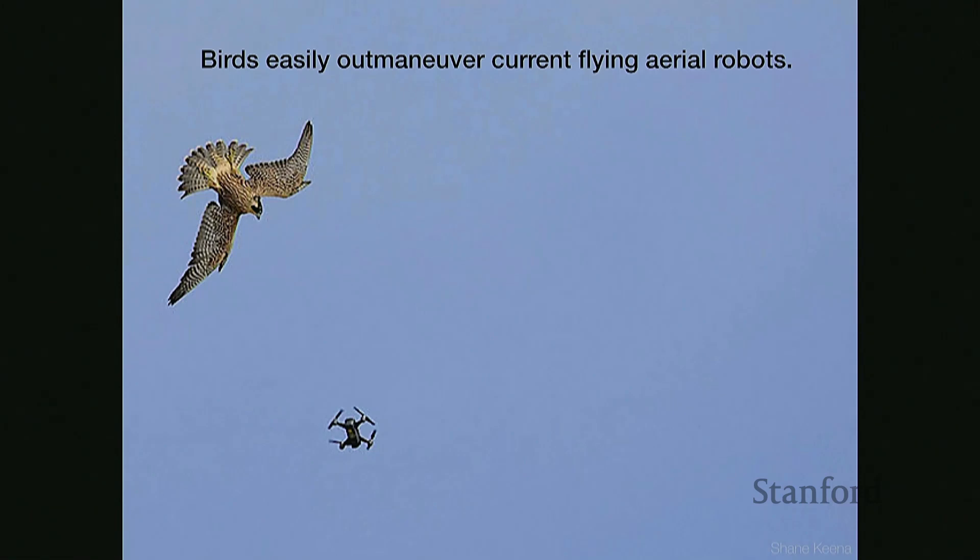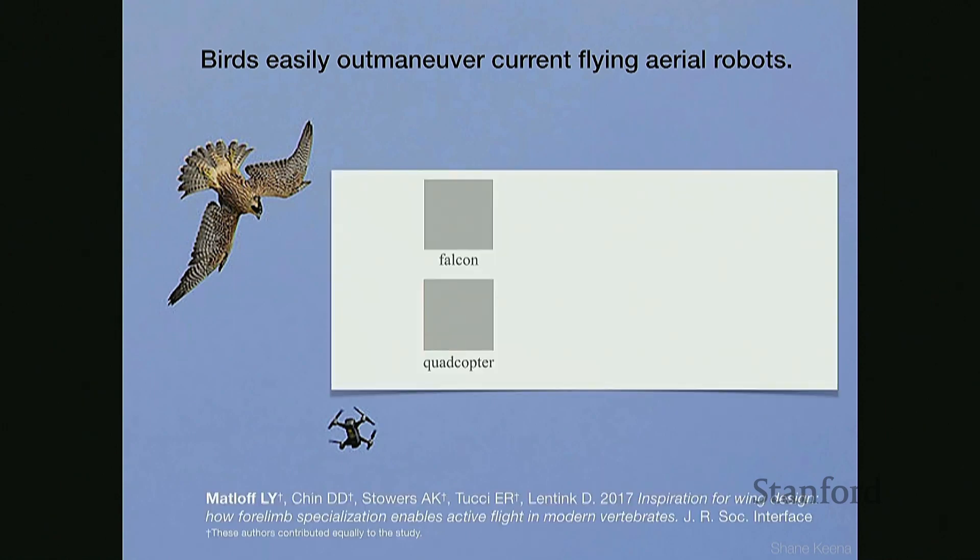Birds can easily outmaneuver current flying aerial robots. We can compare the performance of birds with other winged robots of similar size using a five-point scale. Here is how falcons compare to a traditional quadrotor. When we compare them for robustness — the ability to withstand collision — birds are much better at being able to hit things and carry on with their flight. Also, adaptability — the ability to change shape to adapt to different wind conditions — as well as flight speeds, glide ratio, and maneuverability, which includes turn radiuses and turn speeds.